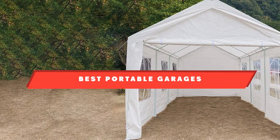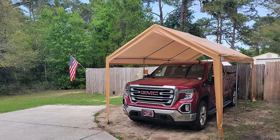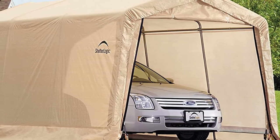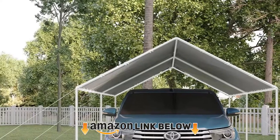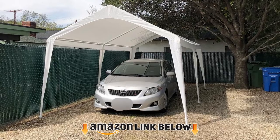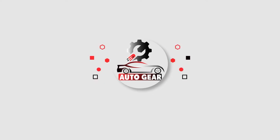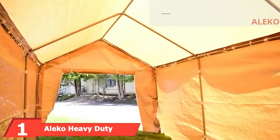If you're looking for the best portable garages, here's a list you must see. We made this list based on our personal preference and sorted it based on features, prices, quality, durability, reputation of the manufacturers, and customer feedback. We've included options for every type of customer, so let's get started.